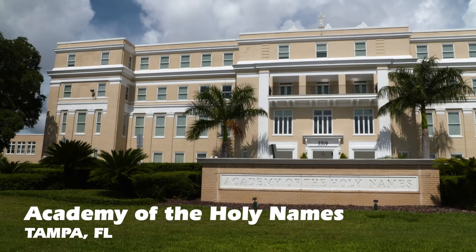This week, the Academy of the Holy Names in Tampa, Florida invited Impossible Science to come into their classroom. Let's check it out.